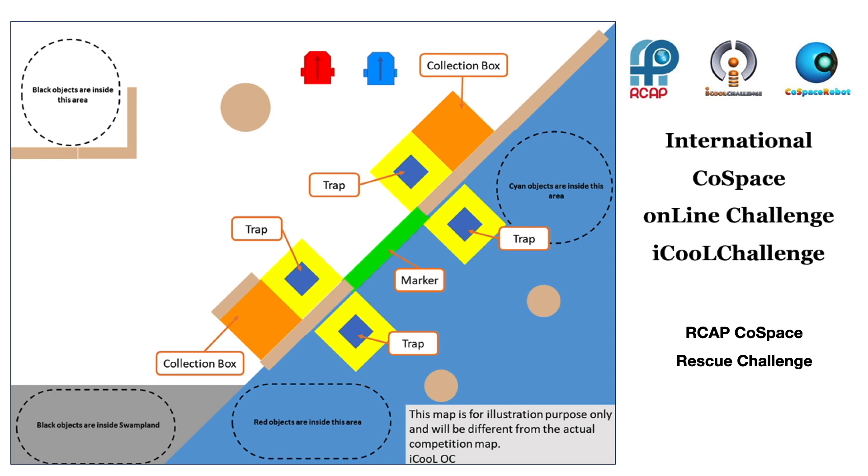For the University and U19 category, the Cold Space Server will send the robot its own coordinates while the robot is searching in the virtual world. The location information can be used for the development of AI algorithms and strategies such as path planning and search algorithms.